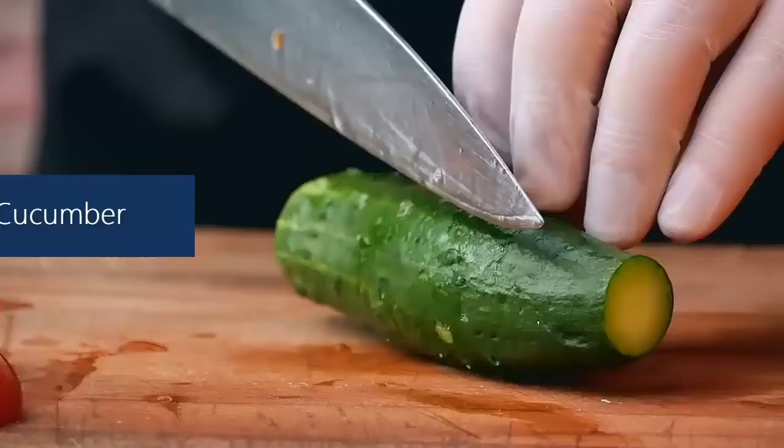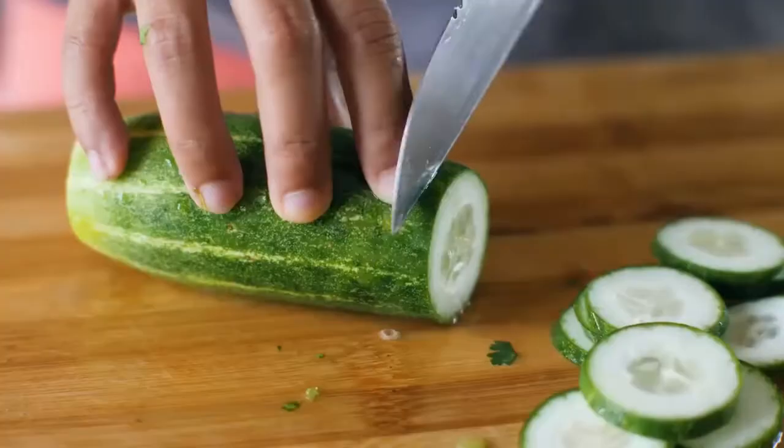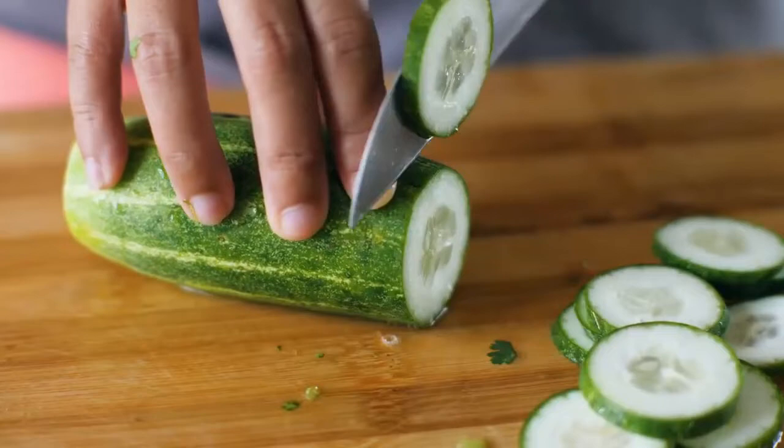Cucumber. Cockroaches hate the smell of cucumber. The best way to use them to repel cockroaches is to leave the cucumber skins where they usually appear. Since they are juicy, they emit more odor than the whole cucumber.